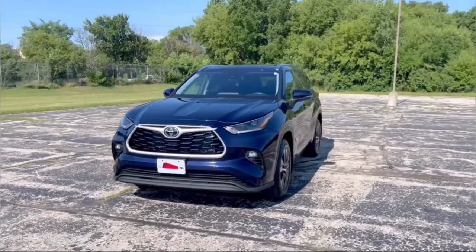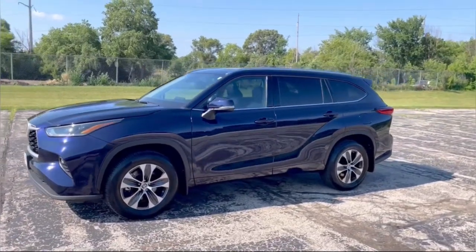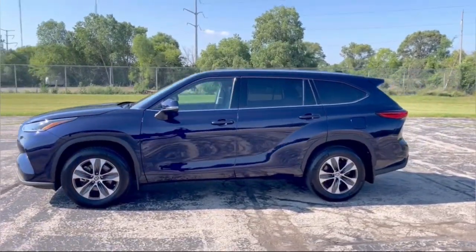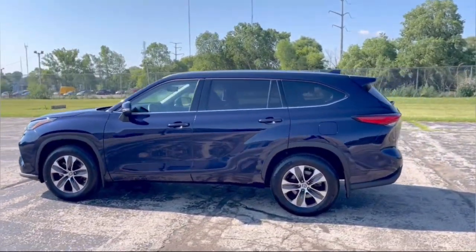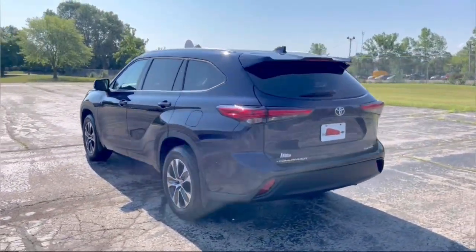Get a feel for the 2021 Toyota Highlander. With less than 25,000 miles on the odometer, this vehicle provides excellent value. This smooth-riding, solidly-built Highlander is ready to meet your family's needs.